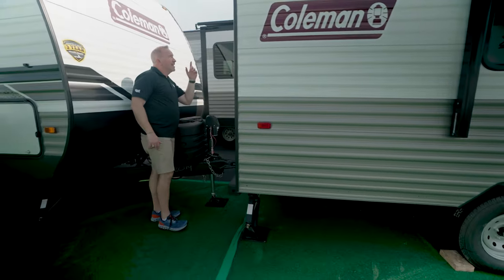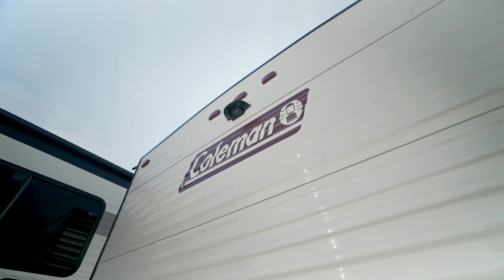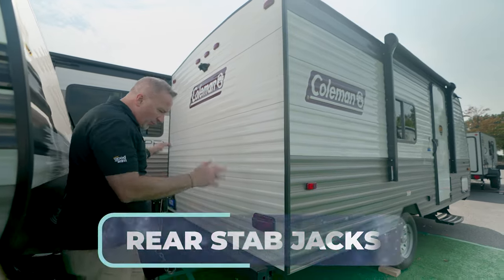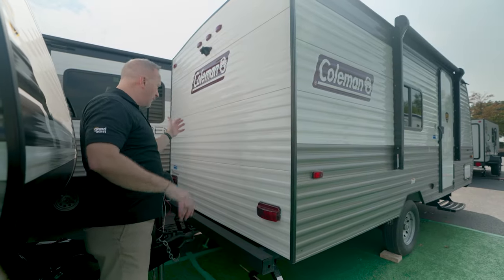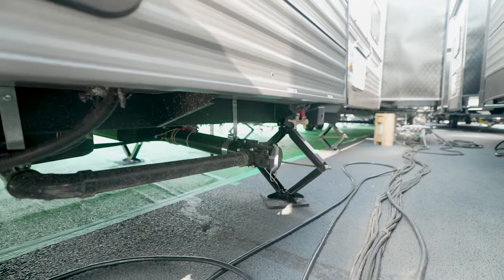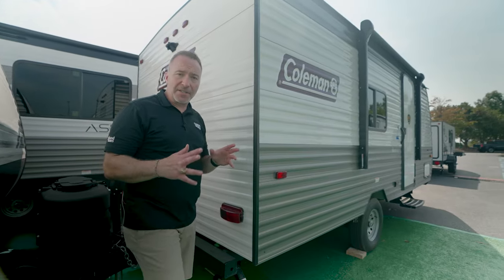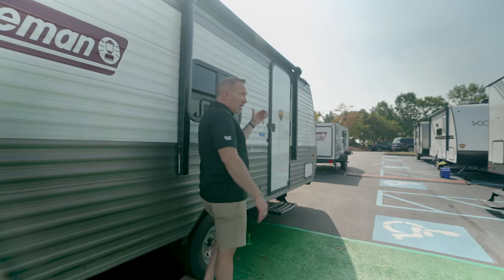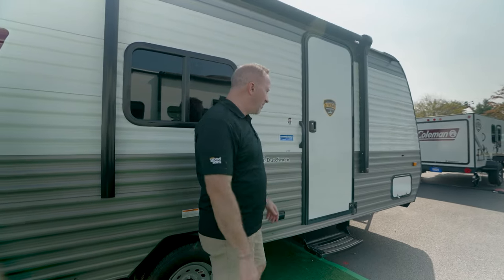Come around to the back — your backup camera prep is right there. The arch ceilings with the rain nozzles help keep the rain and snow off this coach. Four-by-four sewer hose storage and rear stab jacks. On the off-camp side, it's a little tight, but you do have your terminations right there as well as the back of your water heater. For your tank sizes on the Coleman Lantern LT-17R, you've got 28 across the board — 28 fresh, 28 gray, and 28 black.